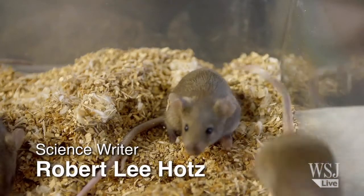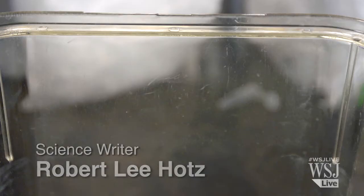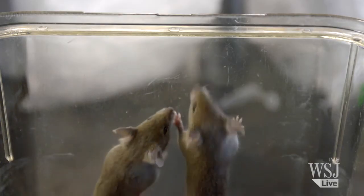How do you turn a mouse into a mine detector? You start by tweaking the neurobiology of its nose.